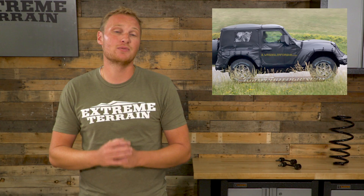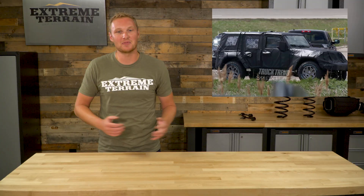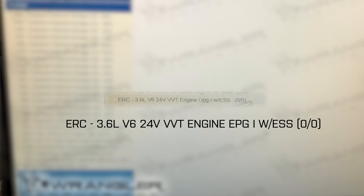The second engine option you're gonna have is a three-liter V6 turbo diesel. We've been waiting for a turbo diesel option for a long time now — very happy to see that we're finally getting it. That should give us a ton of low-end torque, especially when we're spinning big tires off-road. However, it's not yet known how much that engine option is going to bring you up above the base cost.